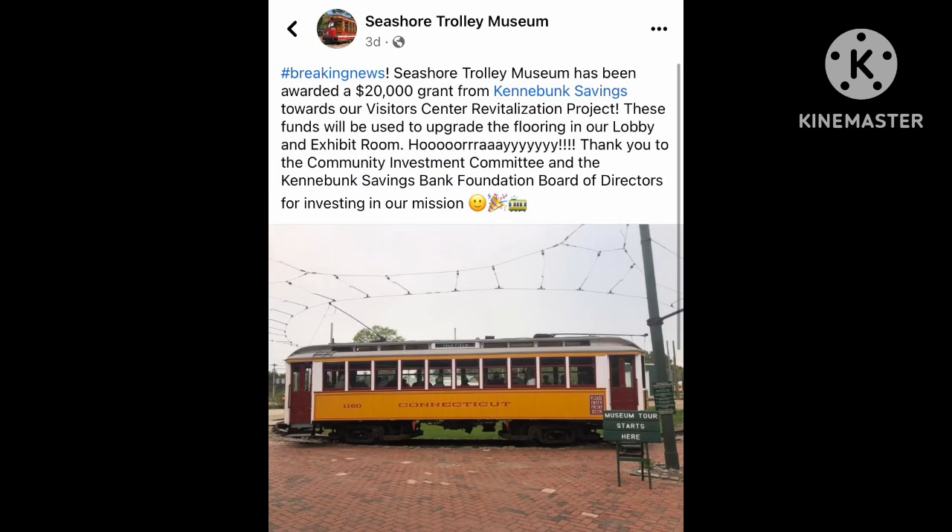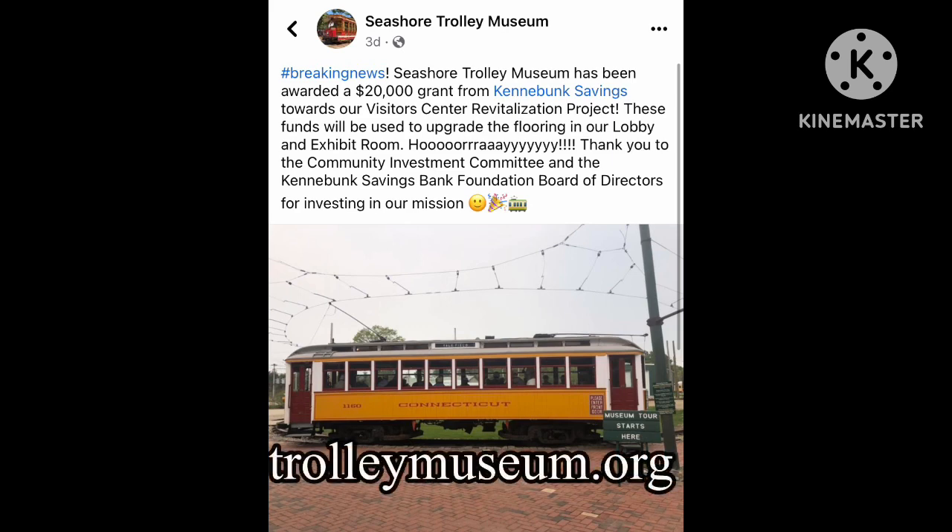The Seashore Trolley Museum in Kennebunkport, Maine recently received a grant of $20,000 from the Kennebunk Savings. The grant money will go towards the museum's Visitor Center Revitalization Project and will be used to upgrade the flooring in the museum's lobby and exhibit rooms. Visit the museum's website at TrolleyMuseum.org.